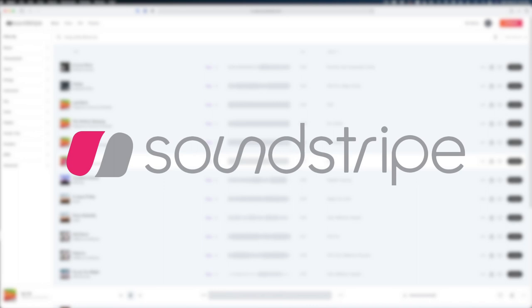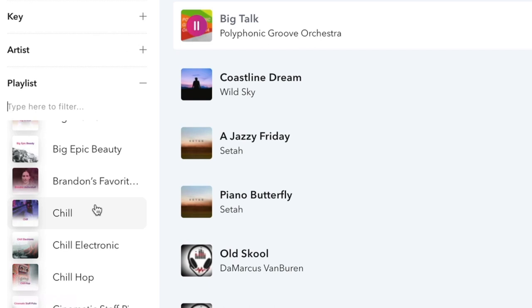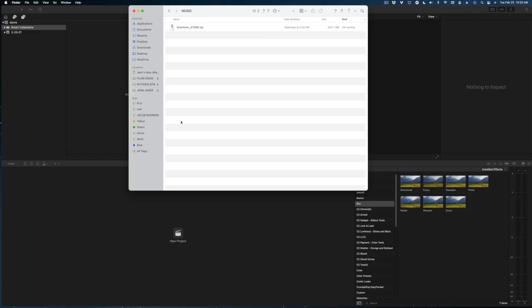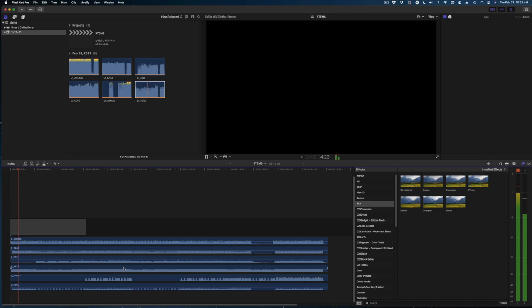Speaking of audio, I also have to recommend the online music licensing subscription site Soundstripe. What I love about Soundstripe is that there are so many music cuts and a lot of them are really great. They have pre-sorted playlists to help you find the cut you're looking for. But my favorite feature is that you can download stems — if you find a cut you like but something in it doesn't work for you, like a synthesizer or a vocal, you can download all the instruments individually and just use the parts of the song that appeal to you. I use this feature all the time.